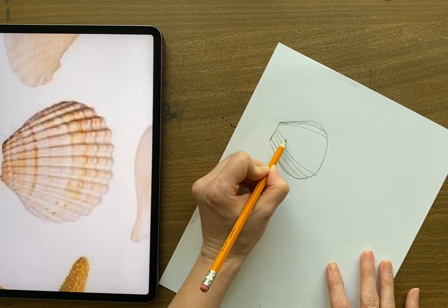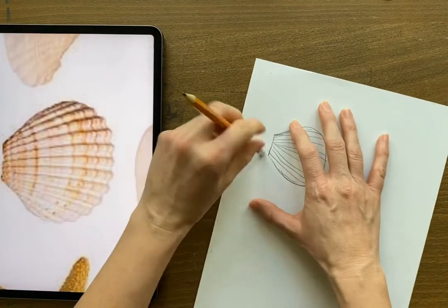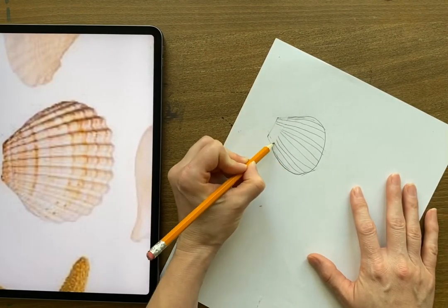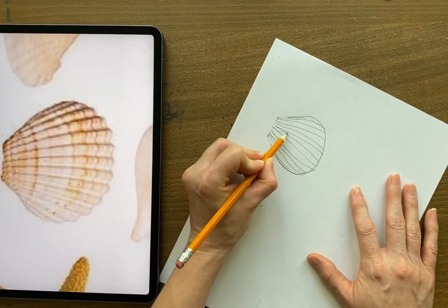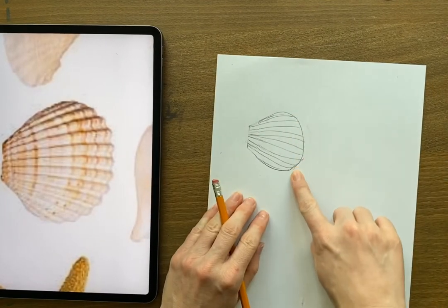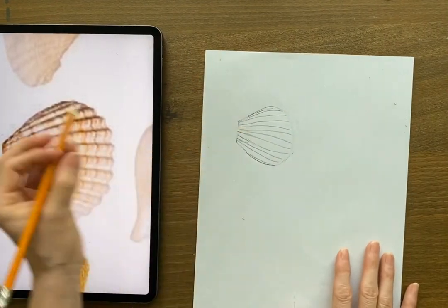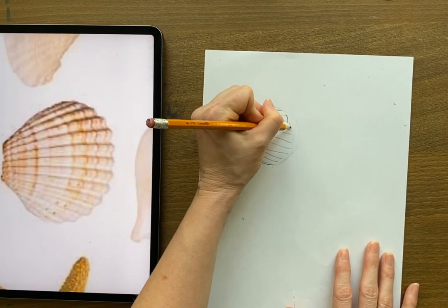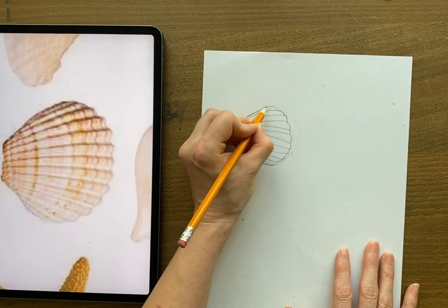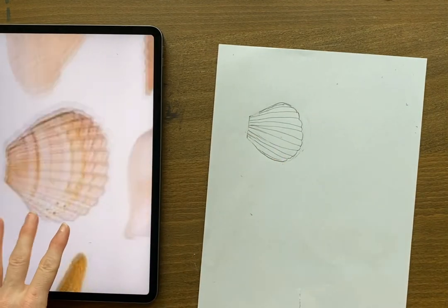Work on getting these ridges in pretty much the right places. Now, let's tackle this edge — I'm going to erase it lightly so I can still see where I'm supposed to be going, then add these bumps in between. The more you do this, the more realistic it starts to look. There you go — not too bad. So there is this seashell on paper.